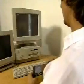Computers are now capable of better graphics and sound than ever before. The recent explosion in multimedia has only been made possible by newer, faster chips.